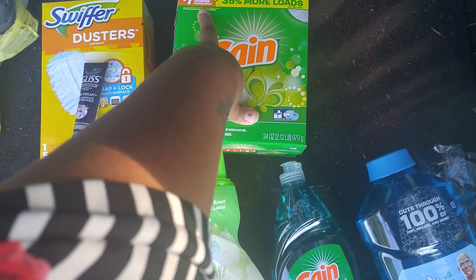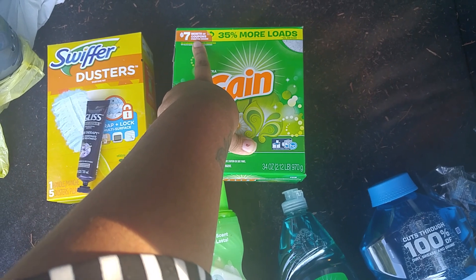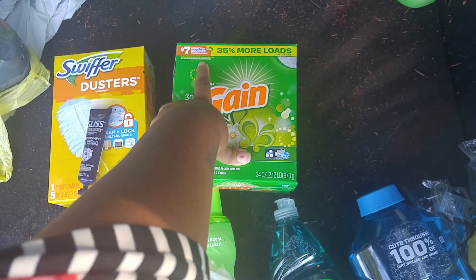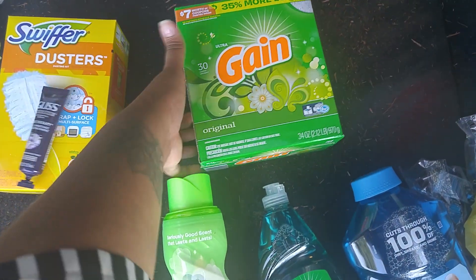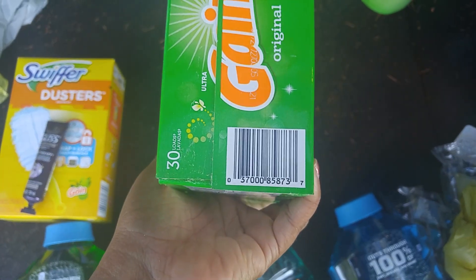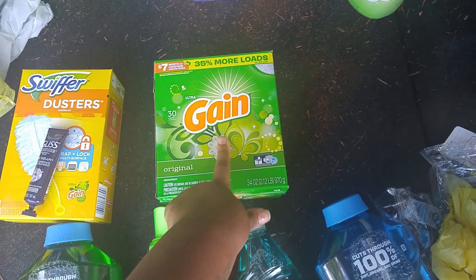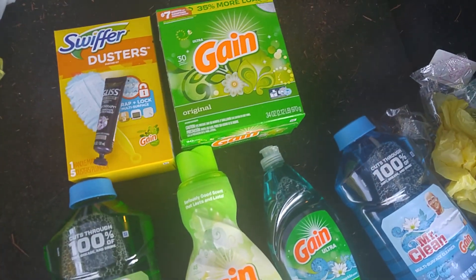I don't know how good these coupons are because the last time I bought a box, which was back in February or March, the coupons were still from 2018, so I'll see what happens when I open it. This is 30 loads and it's the powder one. This one does have a sign — it's $3.95, just the same as the liquid and just the same as the flings. So here I'm going to show you the deal that I did.